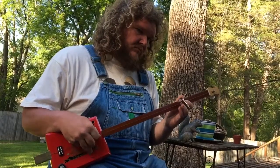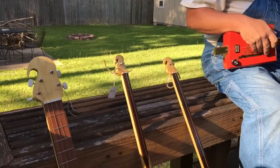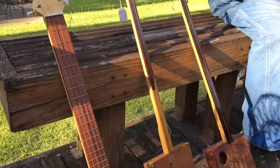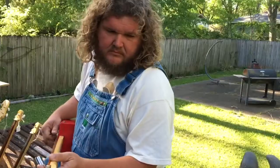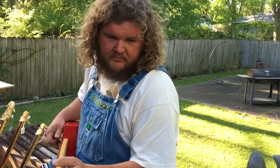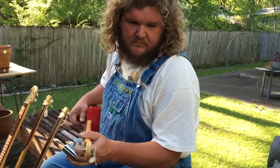Your earlier blues musicians in Mississippi — that's where I grew up, so that's where I was mainly focused. They grew up not wealthy. They couldn't have four guitars. They first started playing just a one-string diddly bow, strung between two nails on the side of a house.